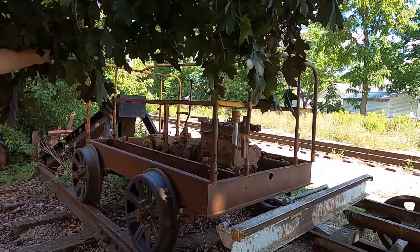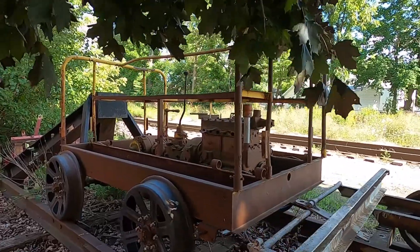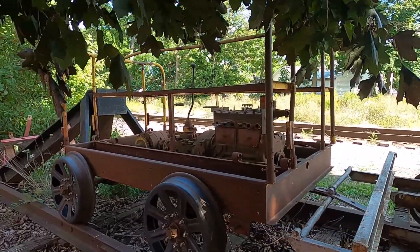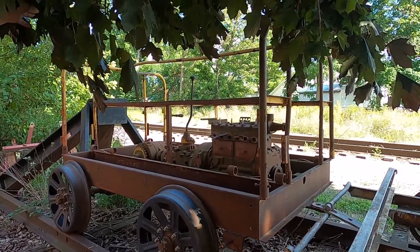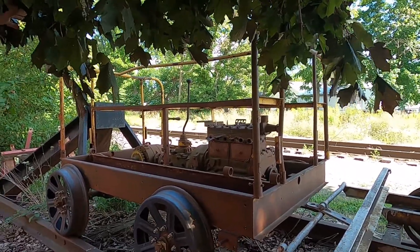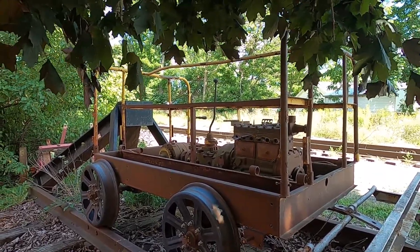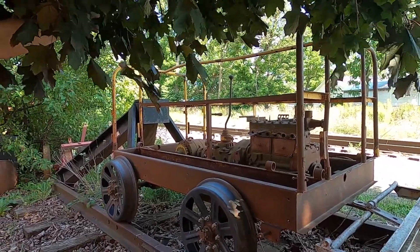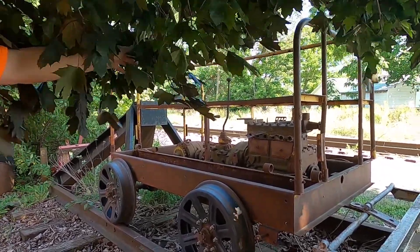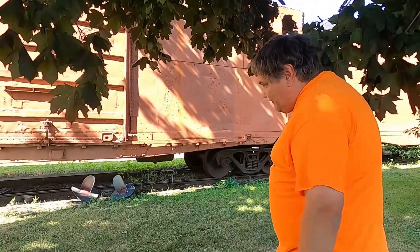Another piece that came off the military base, kind of hidden behind the tree branches, is the motor car that would probably pull that ammunition-carrying car. It actually has a Waukesha inline four-cylinder gasoline engine and a Ford Model T transmission. It would take a lot of work to get it going, but from what I've gathered, I believe this might be a model they called the Casey Jones model — very hard to find and rare.